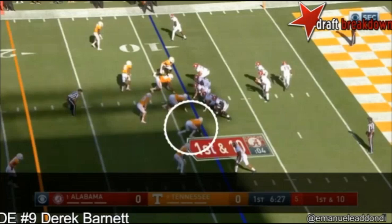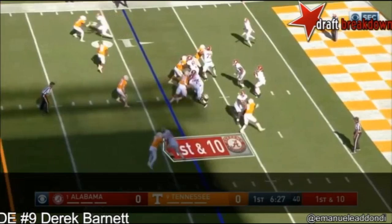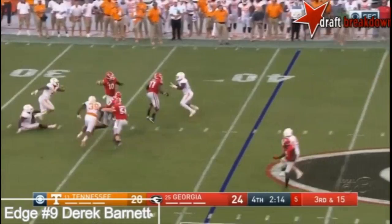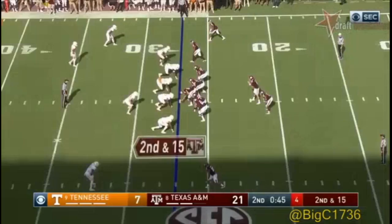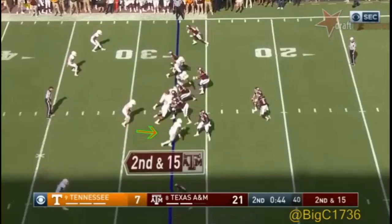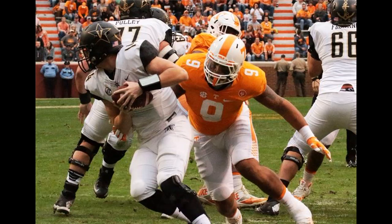A couple more examples where he forces the quarterback to step up into the pocket, forces him to make a decisive decision — not worry about mechanics, because he's thinking of the rusher, he's thinking of Barnett. That leads to an interception along the left sideline. Here's another example: Trevor Knight has to step up into the pocket, gains only two yards. Barnett collapses the pocket, forces the quarterback out on the boundary — hurry, incomplete pass. That's all Derek Barnett.